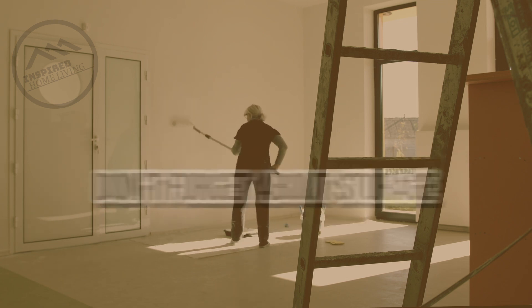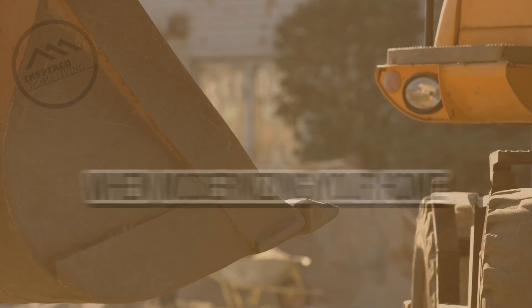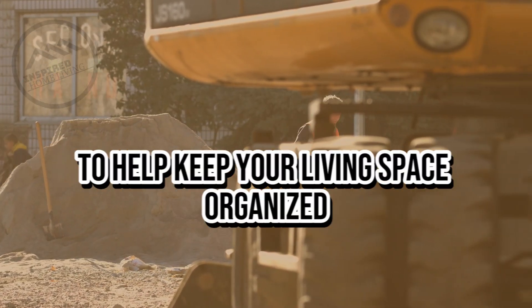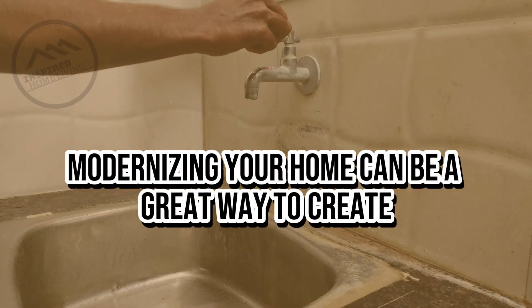Don't forget about storage. Storage is an important consideration when modernizing your home. Consider adding built-in storage solutions such as cabinets or shelves to help keep your living space organized and clutter-free.